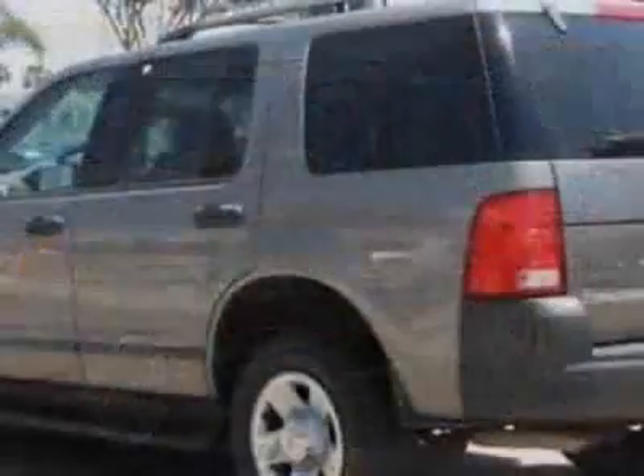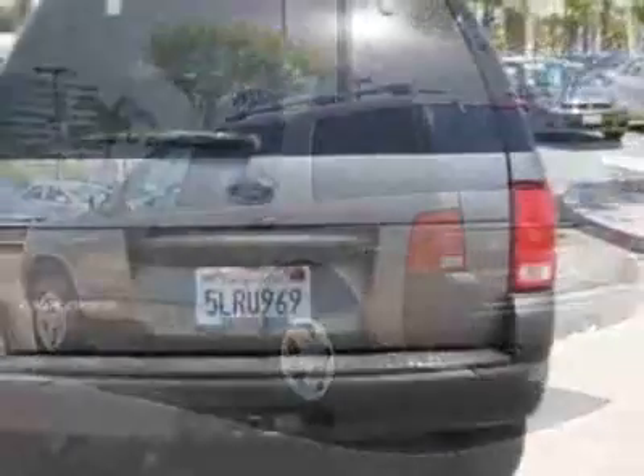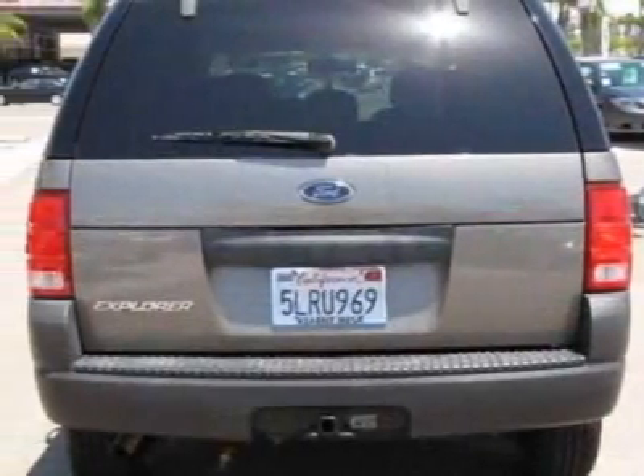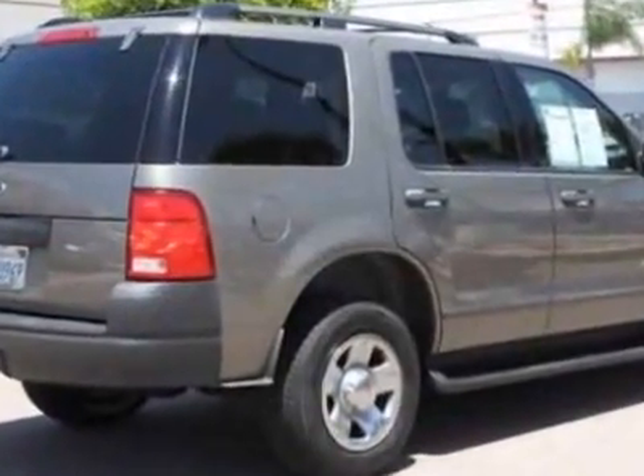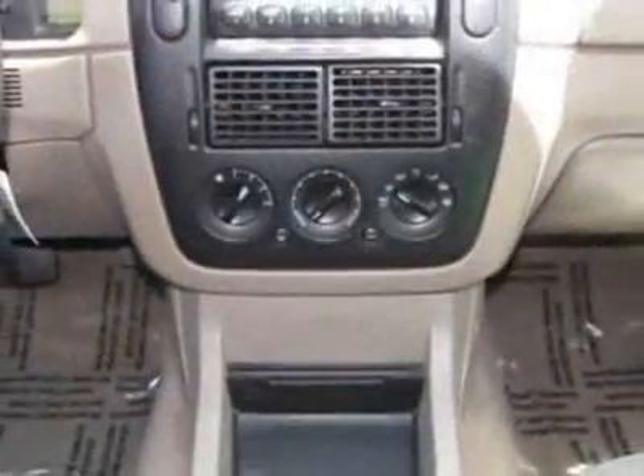This vehicle gets 16 miles per gallon in the city and 21 on the highway. This Explorer boasts a 4.0 liter engine and has a 5-speed automatic transmission. Additional options for this vehicle include the 5-speed automatic transmission.